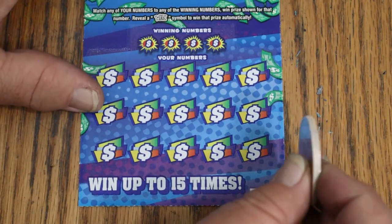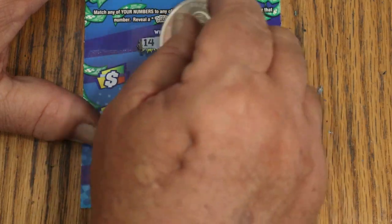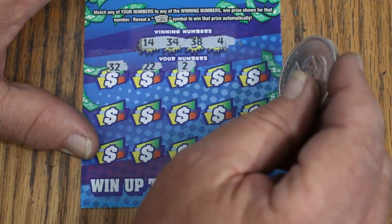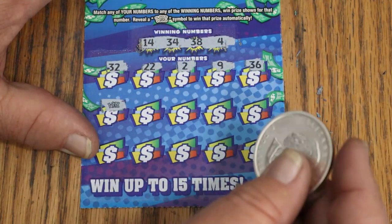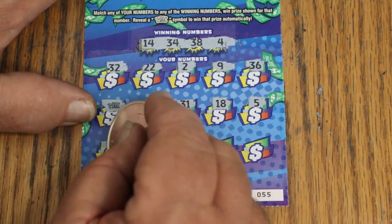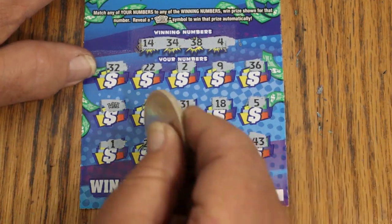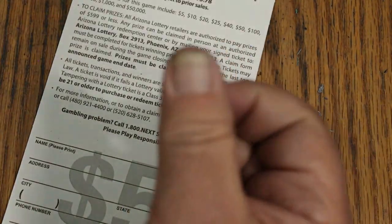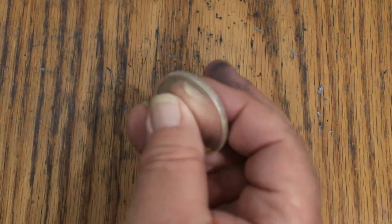Ticket 55 — winning numbers 14, 34, 38, and 4. Scratching: 32, 22, 2, 9, 36 — and a wild symbol! The light is out. Continuing: 41, 31, 18, 5, 1, 29, 7, 26, and 43. What's that wild symbol got for me? It's got the 5 bucks. Now we're $10 back out of $50 spent, 40 to go. All it takes is one ticket.